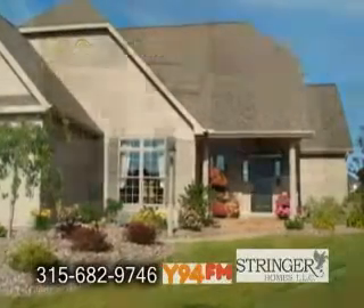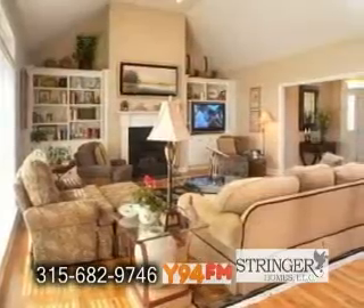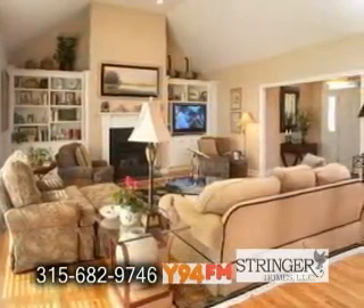A cottage-style exterior with a transitional-style interior in Manlius. This cottage model home boasts nine-foot ceilings, colonial moldings, and hardwood floors.